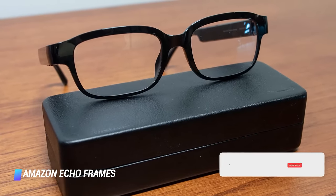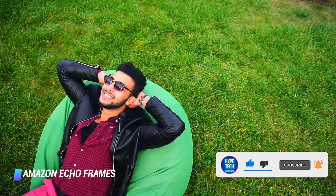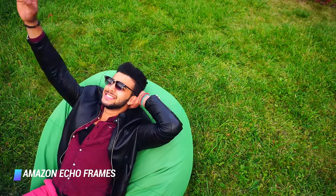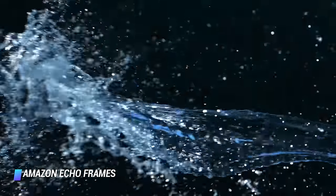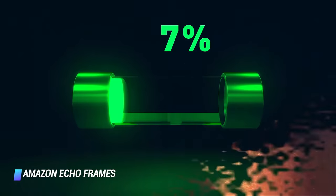The glasses come in three distinct colorways, including Classic Black, Verizon Blue, and Modern Tortoise. The glasses are lightweight and splash resistant, and they can be used with your prescription lenses. They deliver 14 hours of battery life before needing to be recharged.